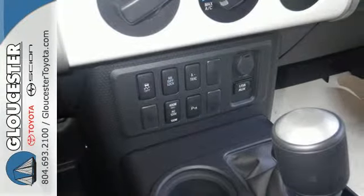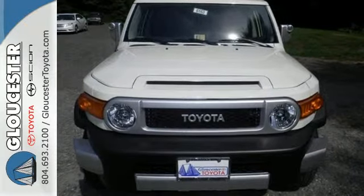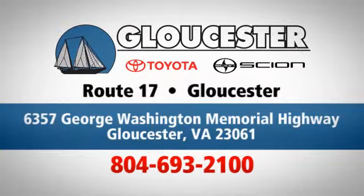Top ratings and great resale value are just another reason to like this SUV. Test drive it today — come in, call, or click. An unmatched customer experience is waiting here for you, conveniently located at 6357 George Washington Memorial Highway in Gloucester, Virginia.